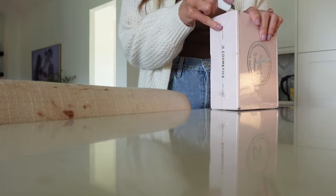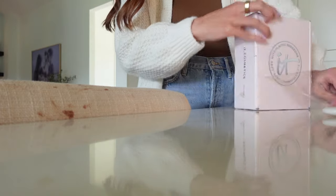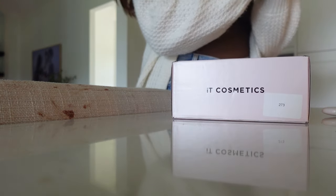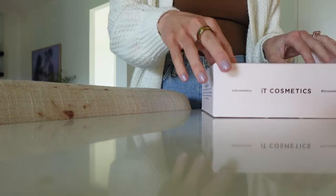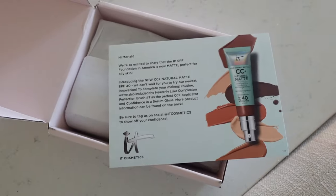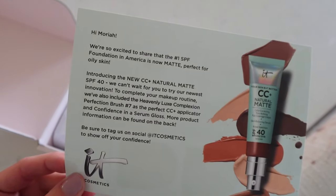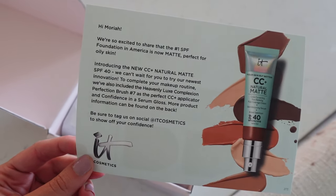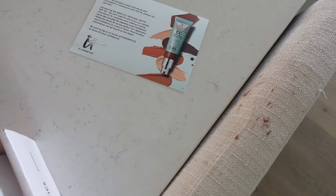Got a PR package — it's so cold in this house! IT Cosmetics sent me this. It says their number one SPF foundation in America is now matte — it's perfect for oily skin, natural matte SPF 40. They said they can't wait for me to try out their newest innovation. Oh my gosh, you guys — I am literally wearing a CC cream today!